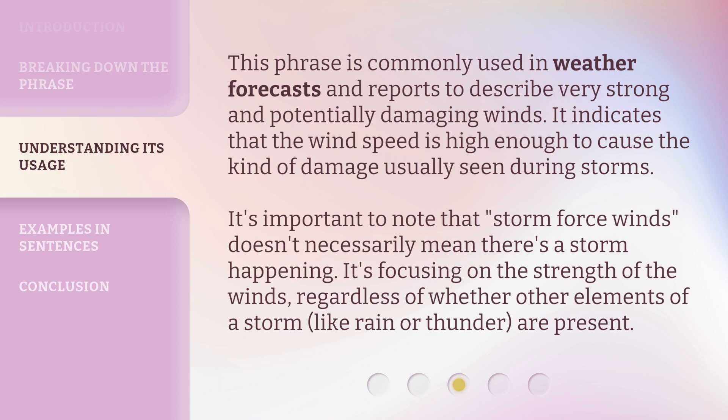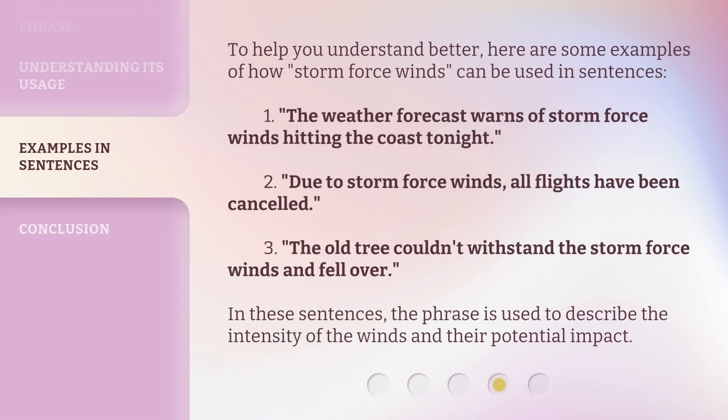It's important to note that 'storm force winds' doesn't necessarily mean there's a storm happening. It's focusing on the strength of the winds, regardless of whether other elements of a storm, like rain or thunder, are present. To help you understand better, here are some examples of how 'storm force winds' can be used in sentences.